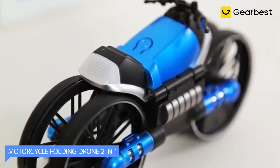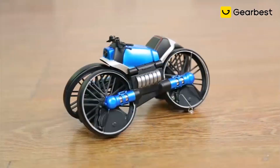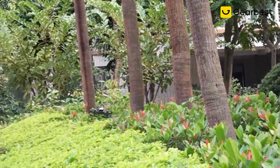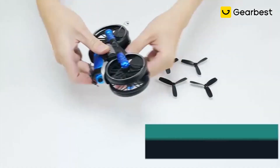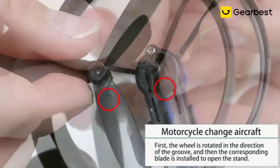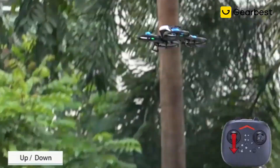Number 3: Motorcycle Folding Drone 2-in-1. It is a 2-in-1 toy that combines the excitement of a motorcycle with the fun of flying a drone. This unique toy can transform from a motorcycle to a drone with just a few simple steps, making it a versatile and exciting addition to any toy collection. In motorcycle mode, the toy can be driven around like a regular motorcycle, with its wheels providing stability and control. When it's time to take to the skies, the toy can be transformed into a drone with the push of a button, flying in all directions and providing a thrilling aerial experience.